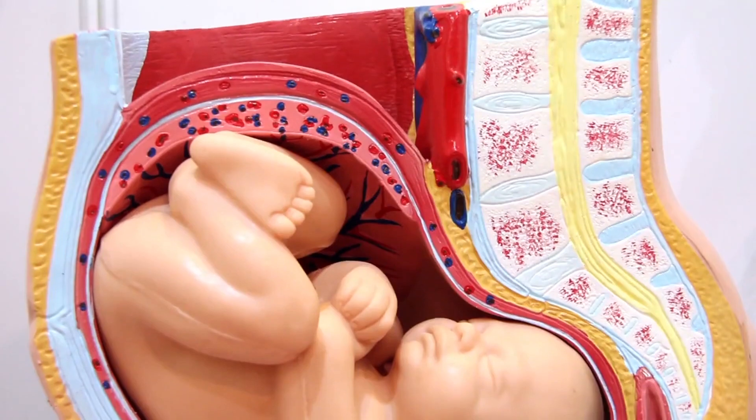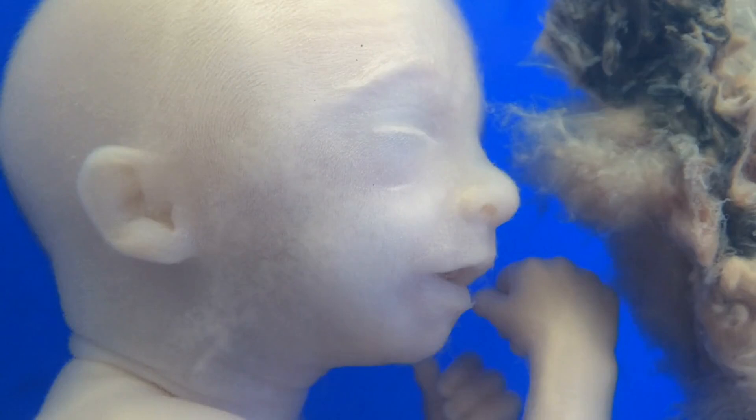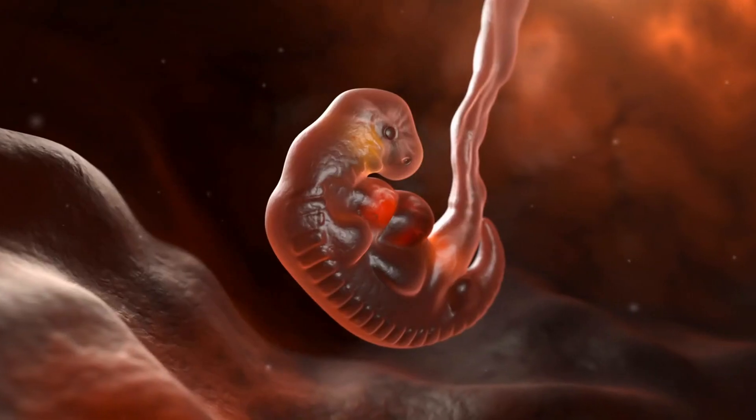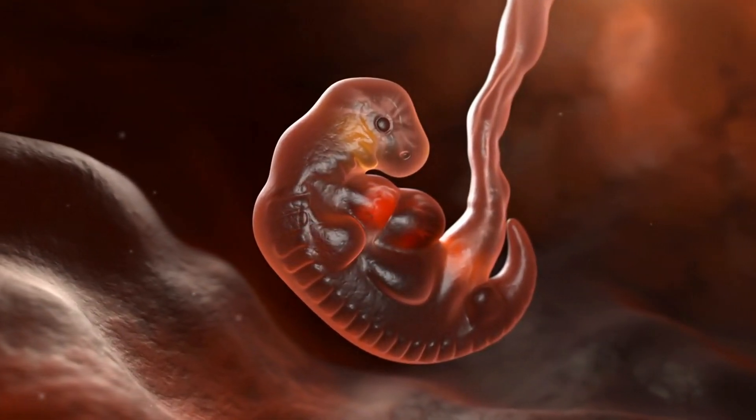For those that do implant, the journey continues. The developing embryo undergoes significant transformations, with vital organs beginning to form. Yet the path remains fraught with challenges throughout the stages of embryonic development.